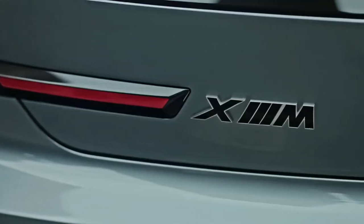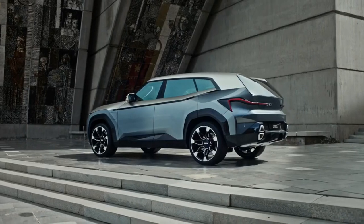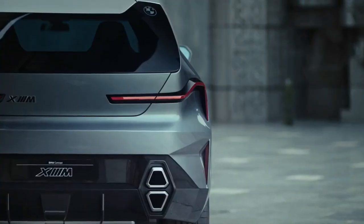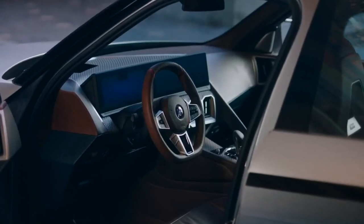BMW is celebrating the 50th anniversary of its famed M Performance subdivision this year. With only one car having been created as a standalone M car during that time, BMW has decided now is the time to bring out another bespoke performance model in the shape of the plug-in hybrid BMW XM SUV.